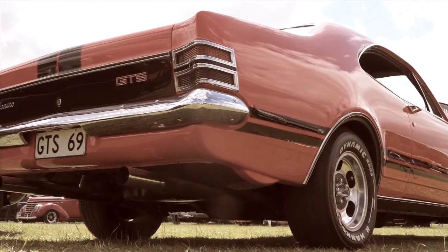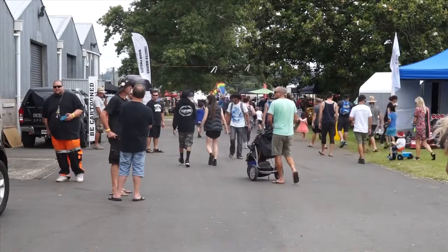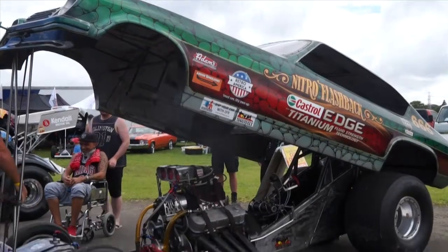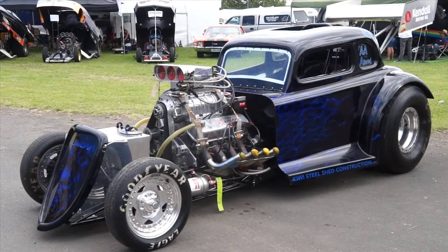Then we ended up with an emotional spin from Alan with his stunning 1969 HT GTS Monaro. It belonged to a mate that had passed, and then Alan restored it. So now, stay in your favourite couch as I bring you more of the 2016 QMU Classic Car and Hot Rod Festival.